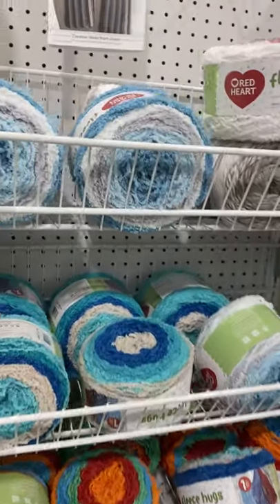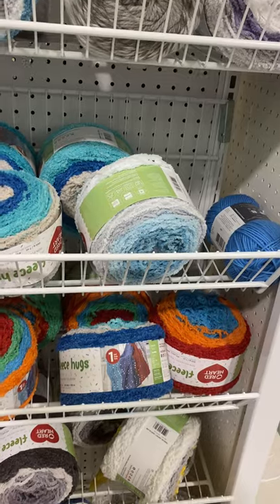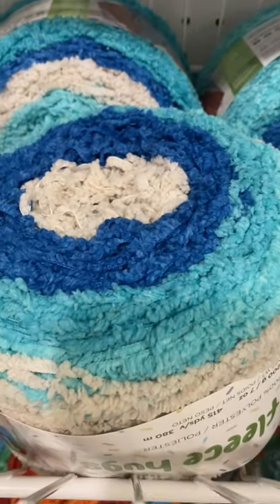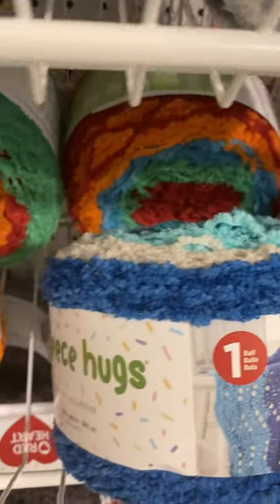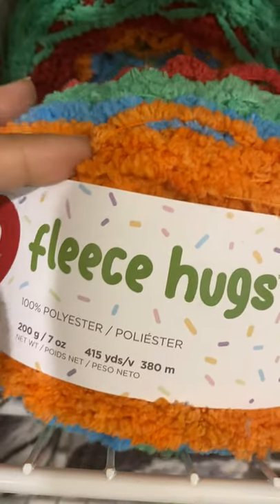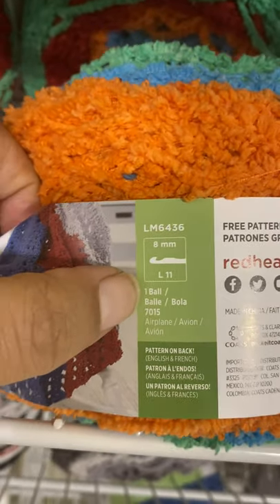So this is Fleece Hugs, and this is probably for blankets. To me, this is the kind of yarn that's good for crocheting, just because of the pull of it — I don't like it to knit. This is good for crocheting. And I'm not a good crocheter, but it says right here it's crochet yarn.